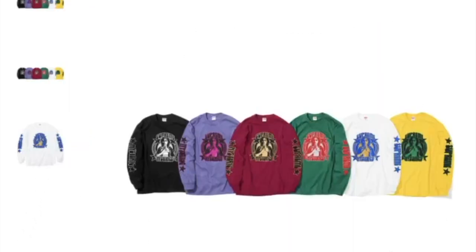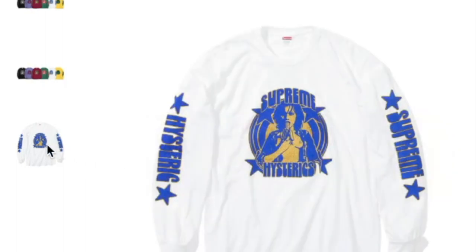This one's the embroidery S sweat shorts, cotton fleece with embroidered logo pattern — retail price on this is $118. And this one's the Supreme Hysteric Glamour long sleeve tee, retail price is $58, and you have six colors to choose from.